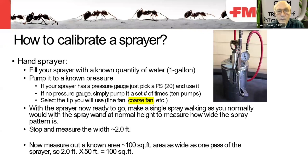How to calibrate a hand sprayer: fill the sprayer with a known quantity of water, let's say one gallon. Pump it to a known pressure — if you have a gauge, pick 20 PSI. If no pressure gauge, pump a set number of times, say 10 pumps. Select the tip you're going to use — fine fan, coarse fan, etc.